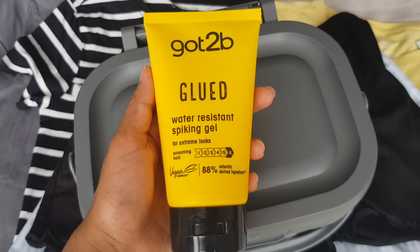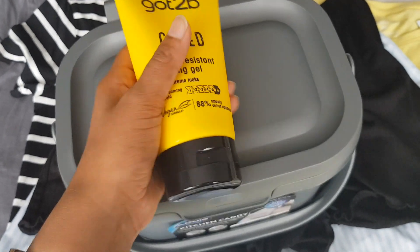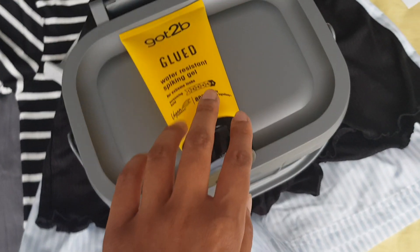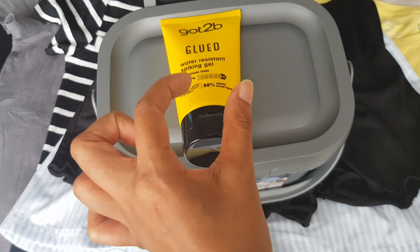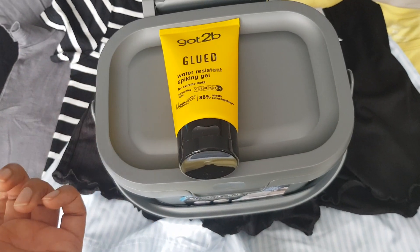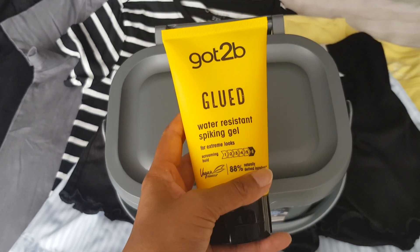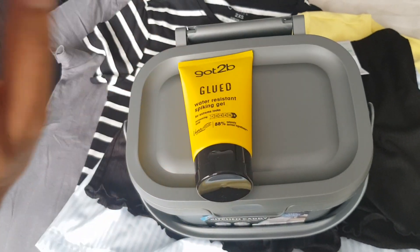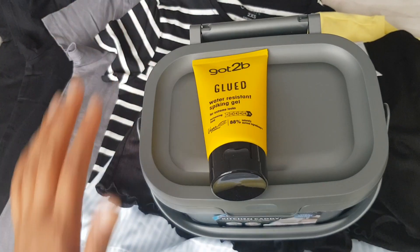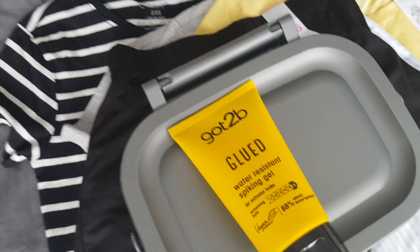I then went into Sainsbury's on my way home and bought the Got2B Glued Water Resistant Spiking Gel. What I was actually after was something that comes in almost like a mascara tube with a mascara wand — it's supposed to be for eyebrows and baby hairs — but they didn't have it in Sainsbury's. I ended up buying this instead because I've got so many baby hairs and when my hair's in a ponytail or a bun I want to slick them back. I've never tried it before but it's meant to be good, so I thought I'd give it a go.